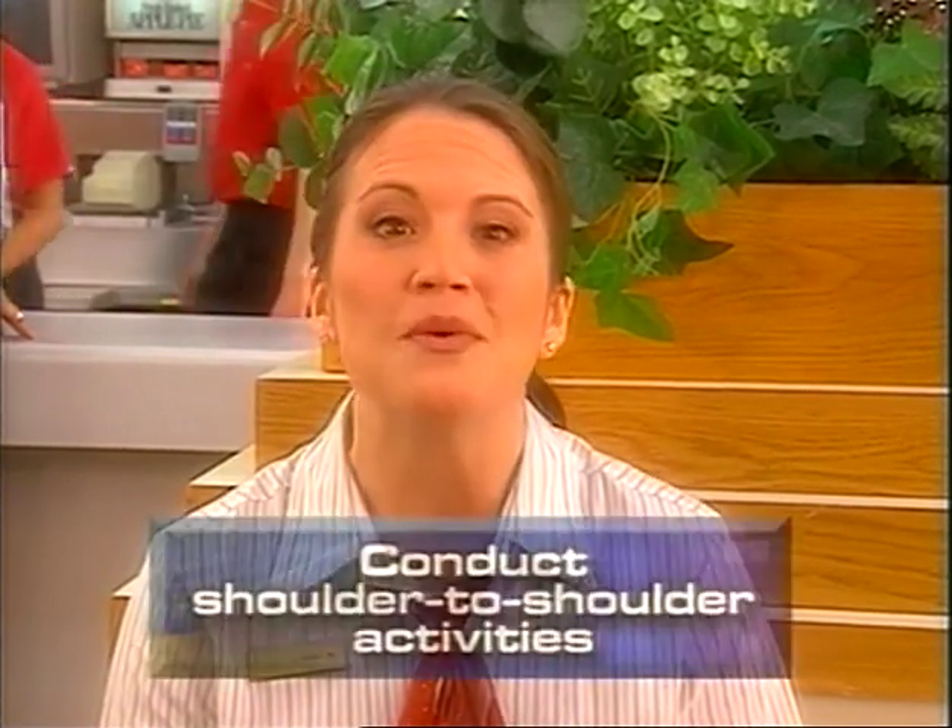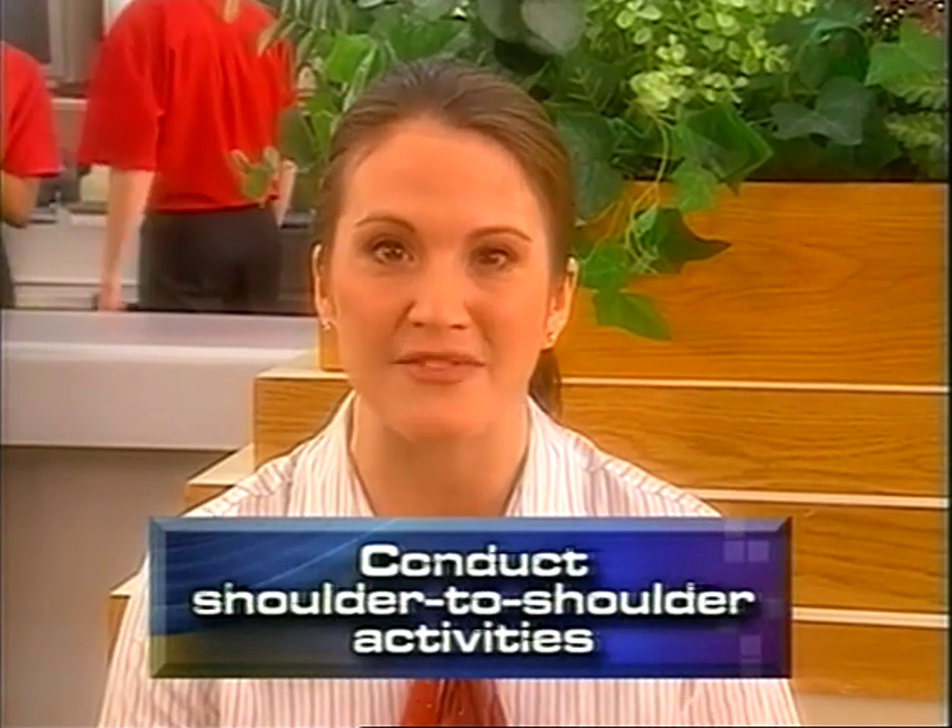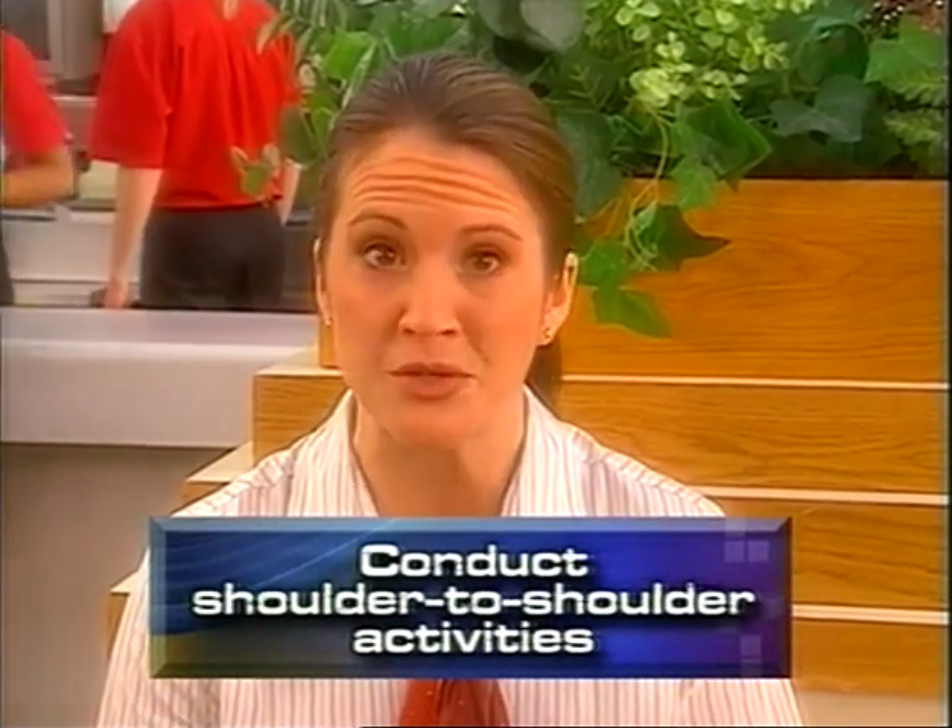In addition to reviewing exercises and nuts and bolts assessments with the trainee, you will conduct shoulder-to-shoulder training activities to teach a specific procedure or skill. As you conduct the shoulder-to-shoulder training, explain what you are doing and why you are doing it so that the trainee has a clear understanding. Make sure the trainee knows that you are there to help and that they will improve with practice. Give specific constructive feedback. Refer to your coach guide for activity directions.